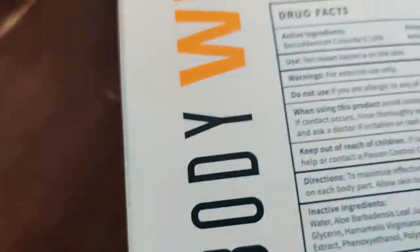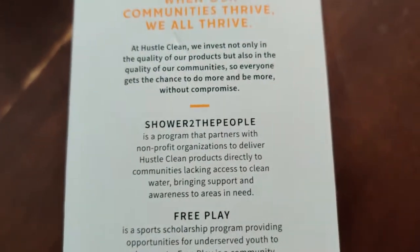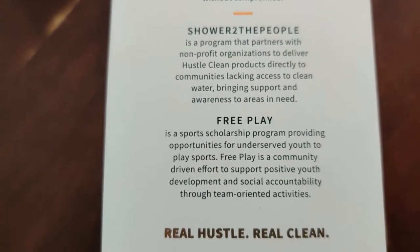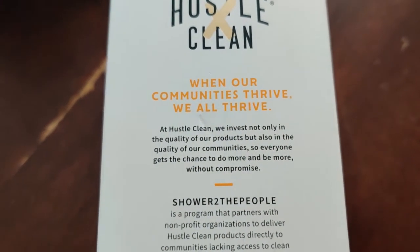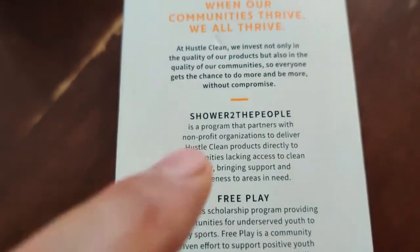So I found that out and I thought that was so interesting. This is a really good quality product. I read that they are so generous — they have a program called Shower to the People that partners with non-profits to deliver Hustle Clean products directly to communities lacking access to clean water, bringing support and awareness to areas in need, and also providing products for free to people who want to play sports but don't have money. I love that they are so committed to the community.